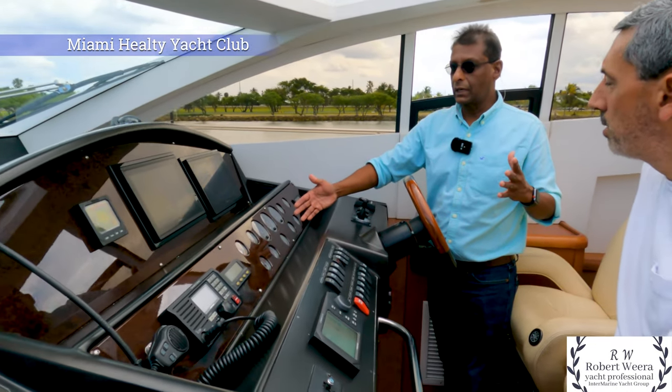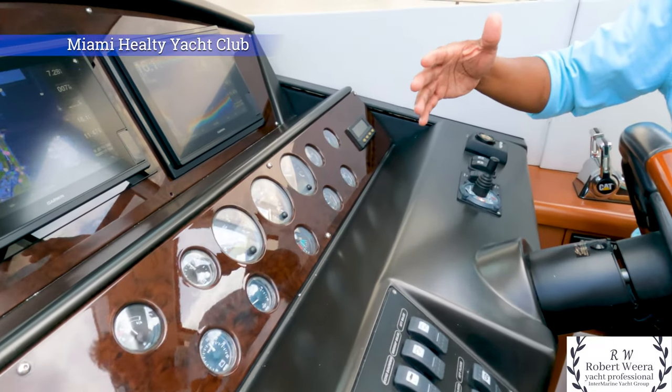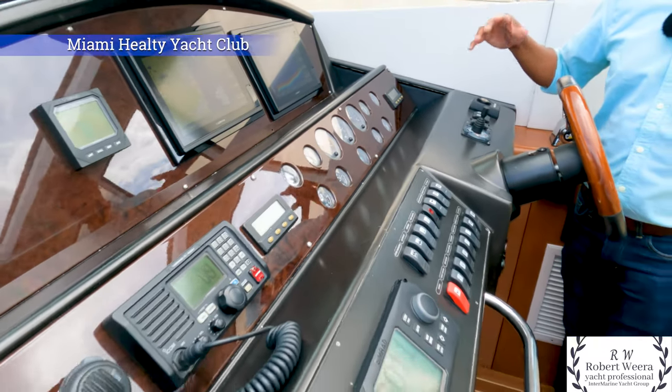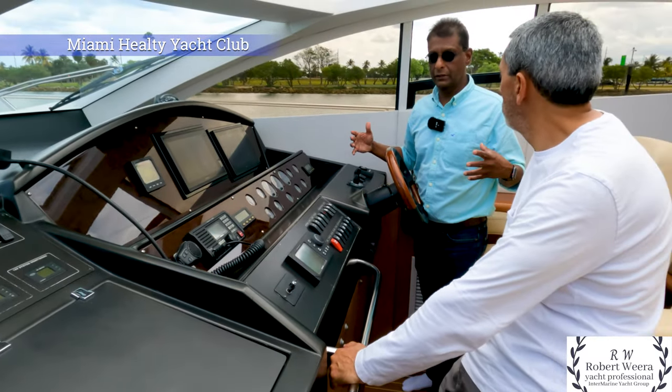What the rudder angle indicator does is you can keep your rudder straight and just use your engines to dock the boat without even using the bow thruster. One of the nicest things about this boat is it has plenty of horsepower.